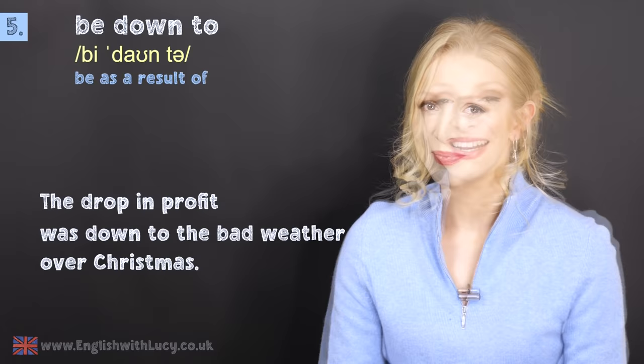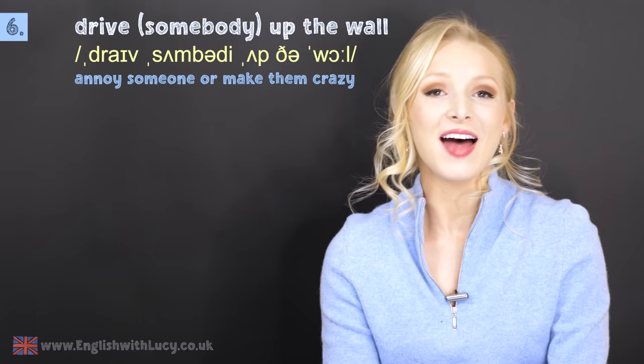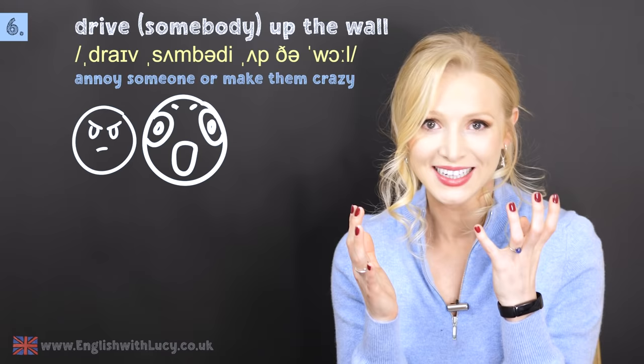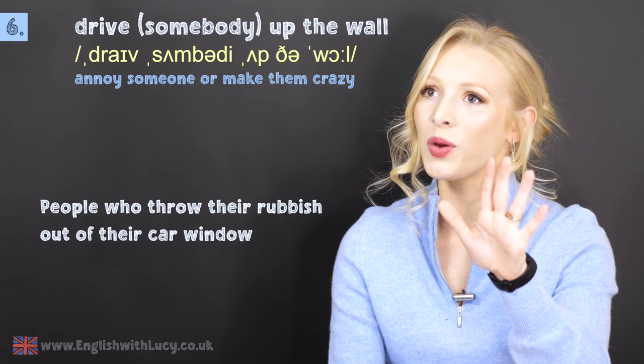Number six is to drive somebody up the wall. This is to annoy someone or to make them crazy. My mum always used to say it to me: you're driving me up the wall, Lucy — you're annoying me so much. For example: people who throw their rubbish out of their car window drive me up the wall. No word of a lie.